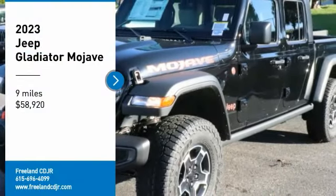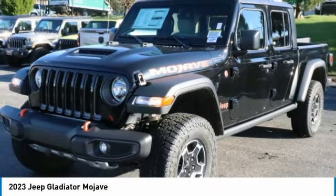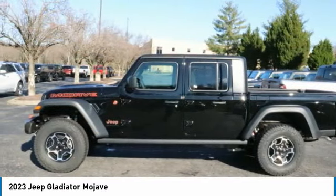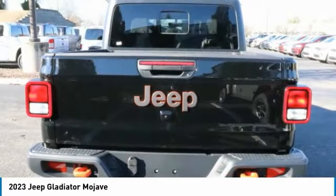We are pleased to show you the 2023 Gladiator. The Jeep Gladiator is just the off-road truck that Jeep fans have been waiting on. Enjoy the functionality of a truck while retaining the off-road capability. You'll fall in love with this Jeep Gladiator.